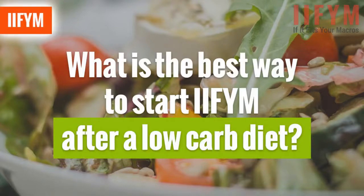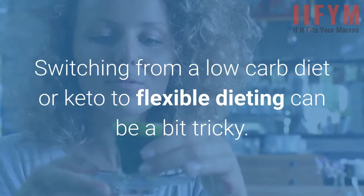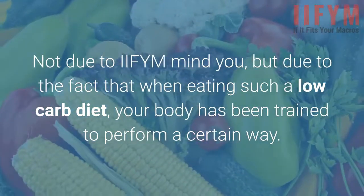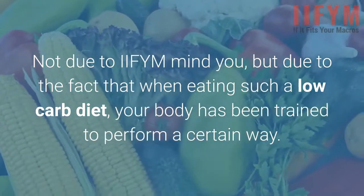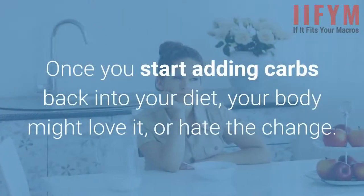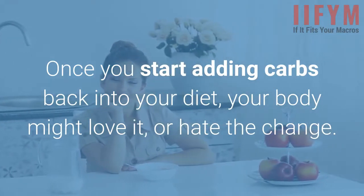What is the best way to start IIFYM after a low-carb diet? Switching from a low-carb diet or keto to flexible dieting can be a bit tricky — not due to IIFYM mind you, but due to the fact that when eating such a low-carb diet, your body has been trained to perform a certain way. Once you start adding carbs back into your diet, your body might love it, or hate the change.